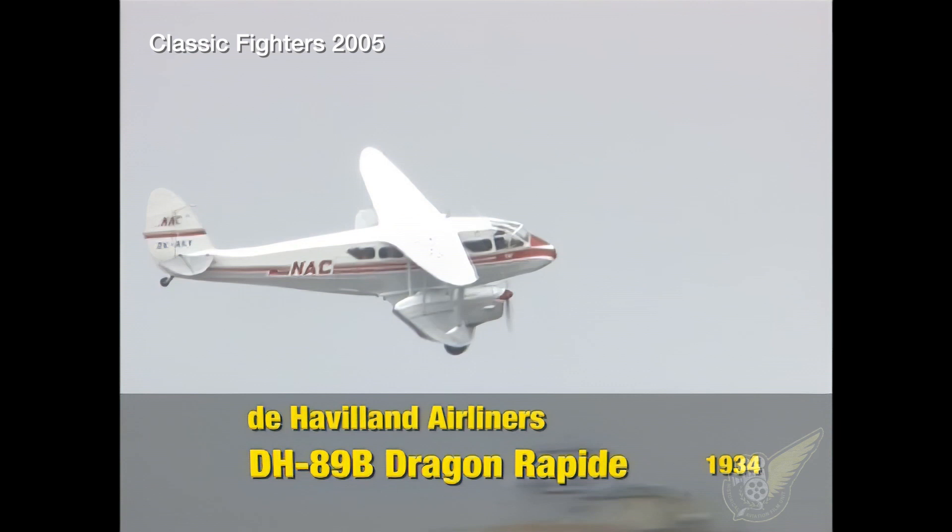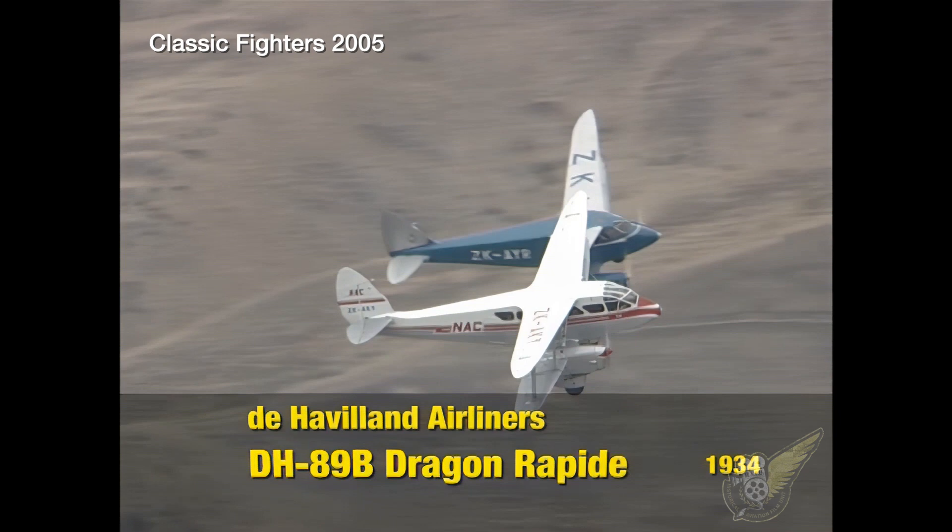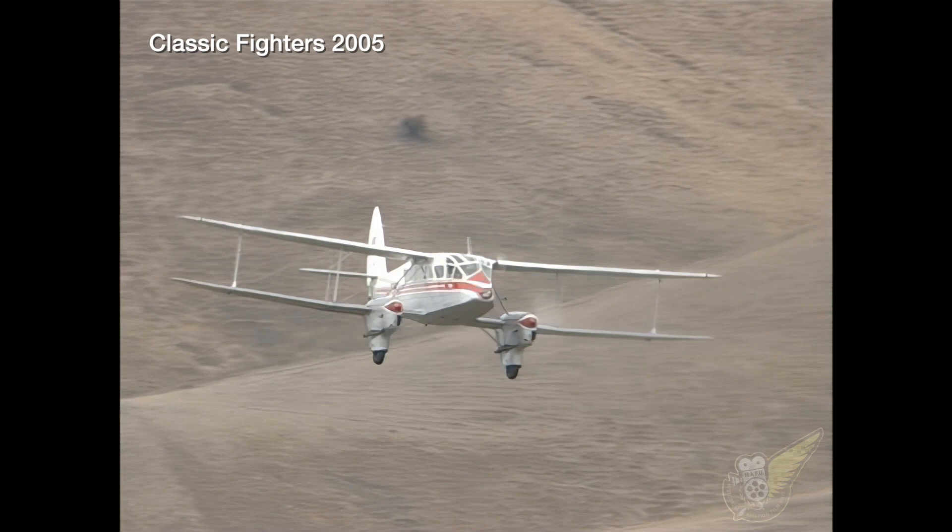The DH-89 Dragon Rapide was first developed in 1934 and, seating six to eight passengers, quickly found favour with the blossoming domestic airline industry in New Zealand.